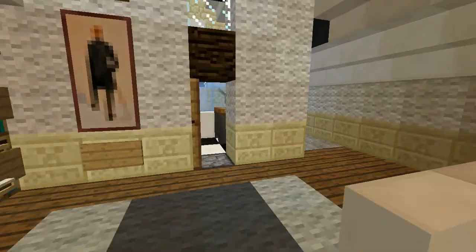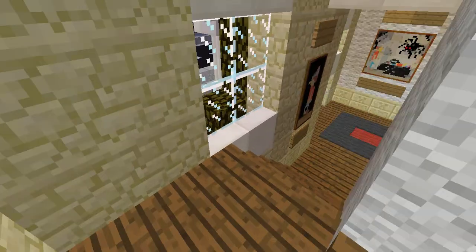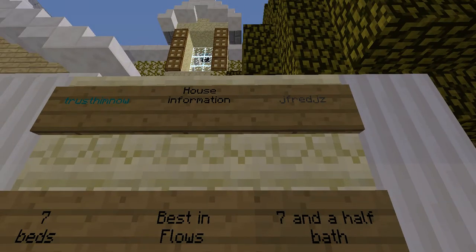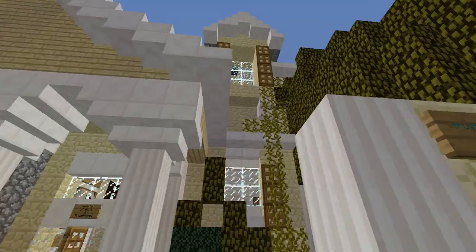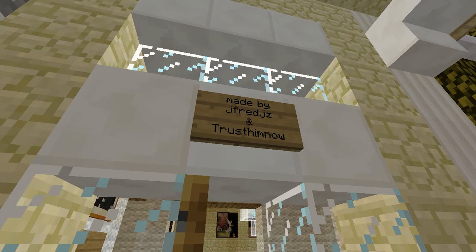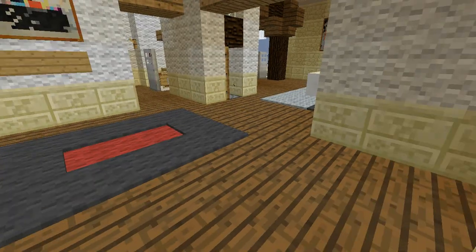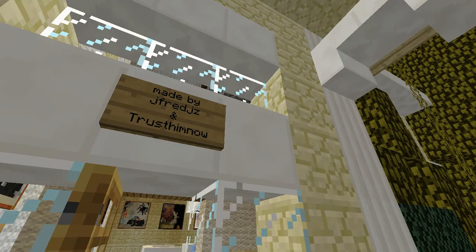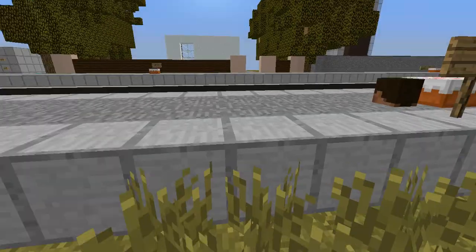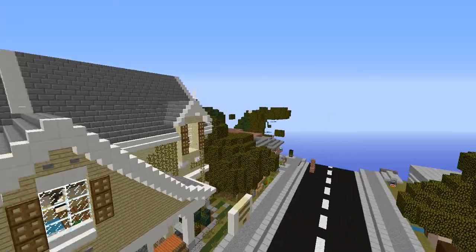I like that design with the bookshelves where you put slabs on top of them. Let's go down and read who made this, because they did a nice job. It's made by JFred, JZ, and TrustHimNow. Hope you guys enjoyed this house — leave a like and subscribe. Bye!